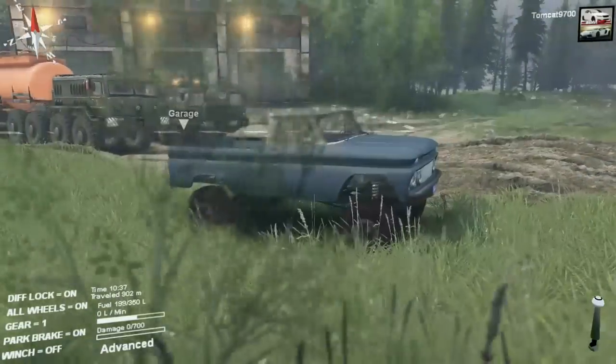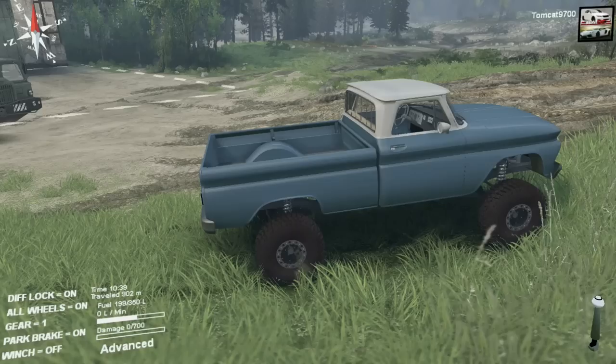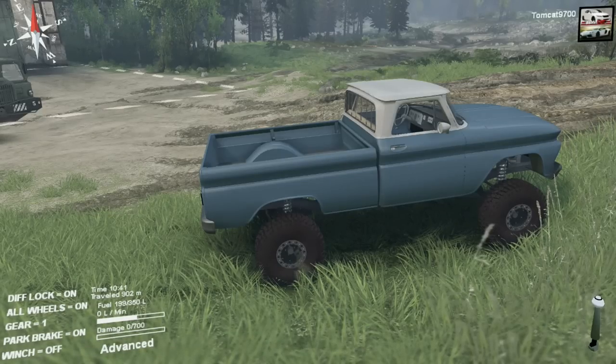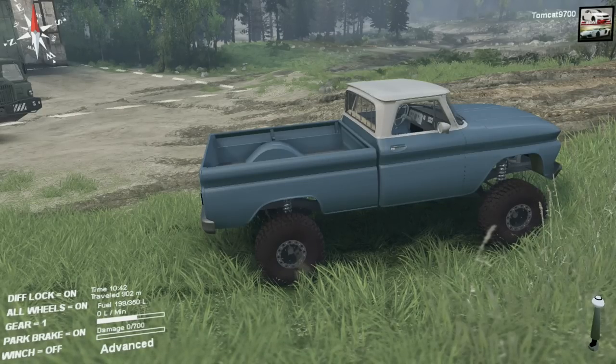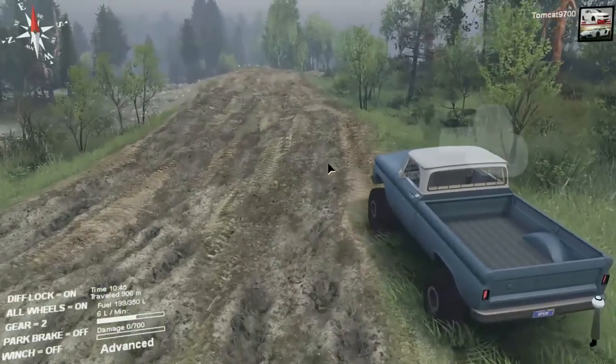Now one of the things that you notice about this truck right off the bat is that it doesn't have any customization options, at least not in the version I downloaded. I'm not sure if he's working on customization options right now, but the other thing with this mod is that it's actually quite fast.